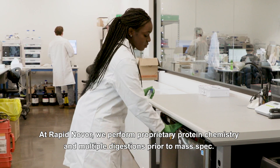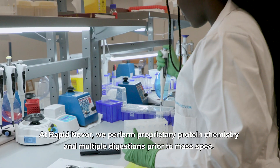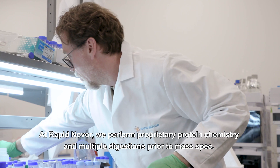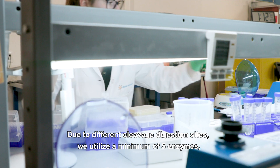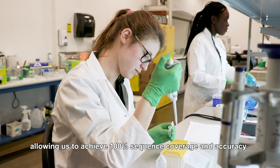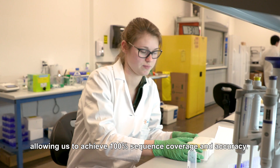At Rappanobo, we perform proprietary protein chemistry and multiple digestions prior to mass spec. Due to different cleavage digestion sites, we utilize a minimum of 5 enzymes, allowing us to achieve 100% sequence coverage and accuracy.